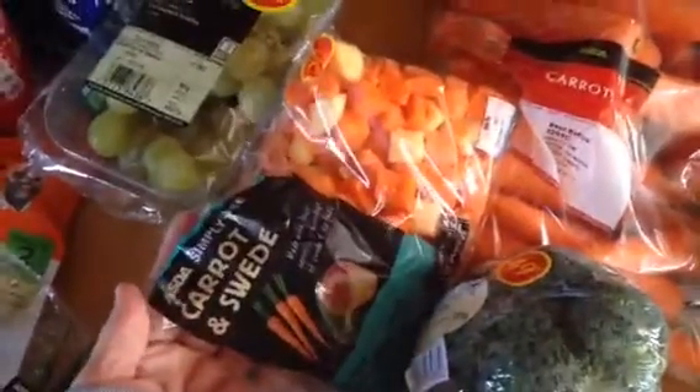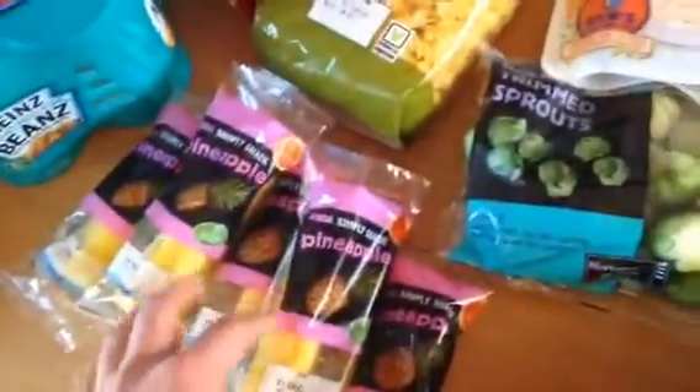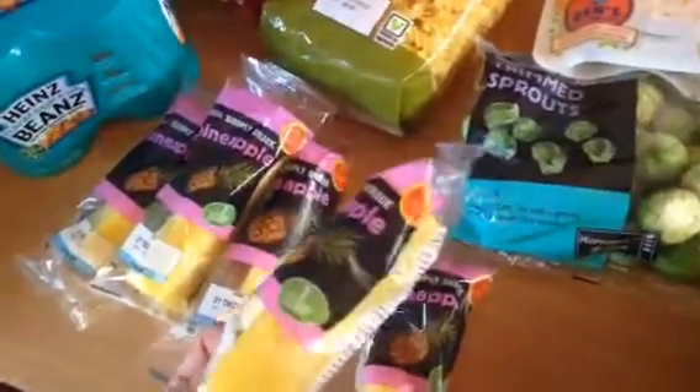Some carrots, some pre-chopped carrot and swede, broccoli, a four-pack of onions, some tender hot cabbage, some garlic, some thin chilies, some bananas — these are the ready-to-eat bananas — some brussel sprouts, love brussel sprouts, some green seedless grapes and then five of these snack pineapple things. These were five for £1.50 I believe.